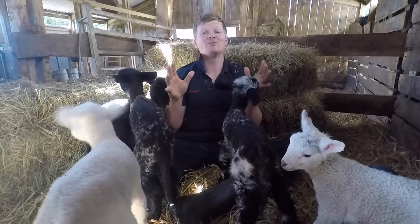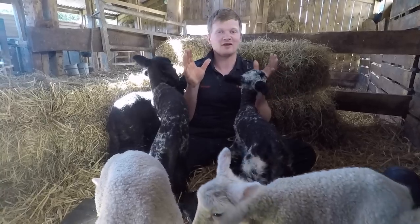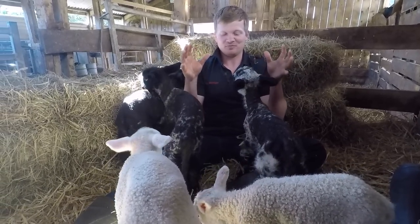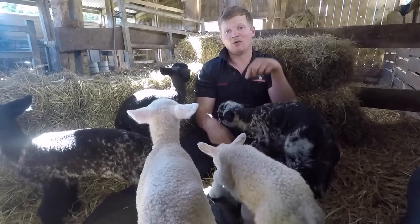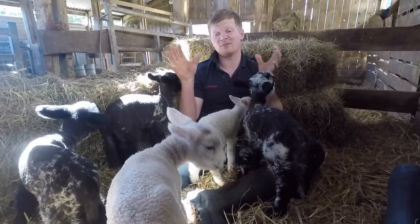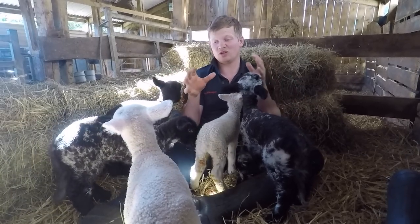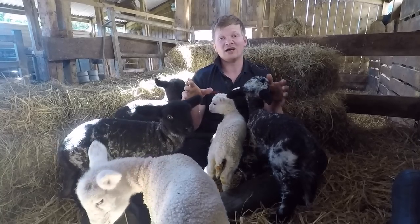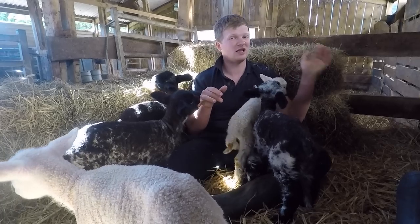Right guys, the lambs are here. They've been fed, they've been bedded up, and they're causing mischief. We have three Suffolks, which are the black ones, and two Texels. We've kept the lambs in for the first week just to make sure they're doing all right — it's a bit cold at night, so I'd like to get a little more flesh on them before we let them out to grass.